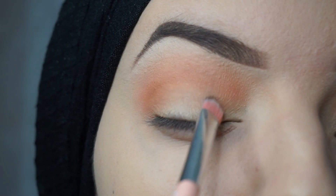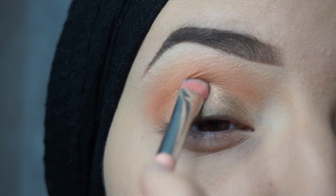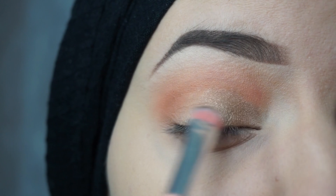I will apply the shimmery color Yacht — as we say in Dutch — on my lid without cutting the crease. Take a flat brush for applying this color for a better result.